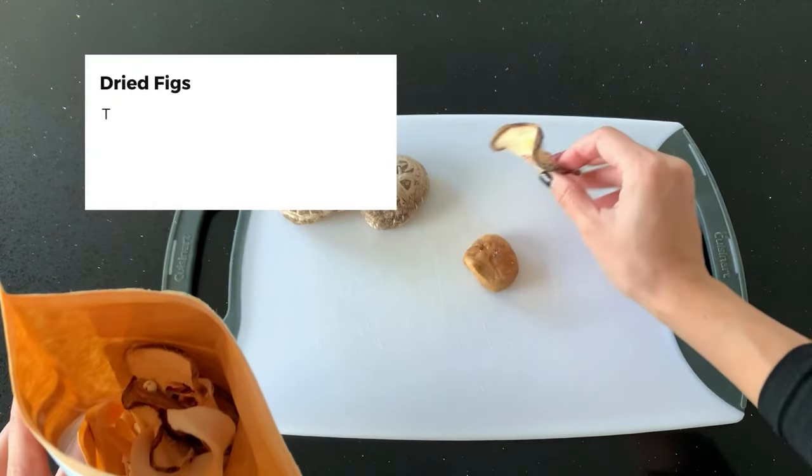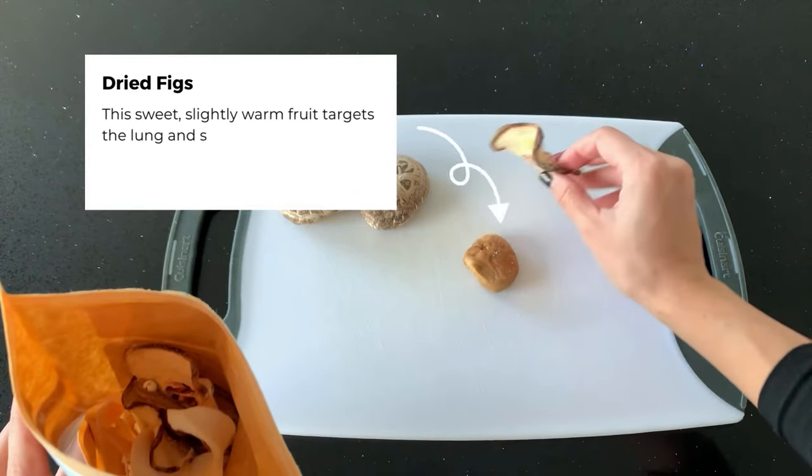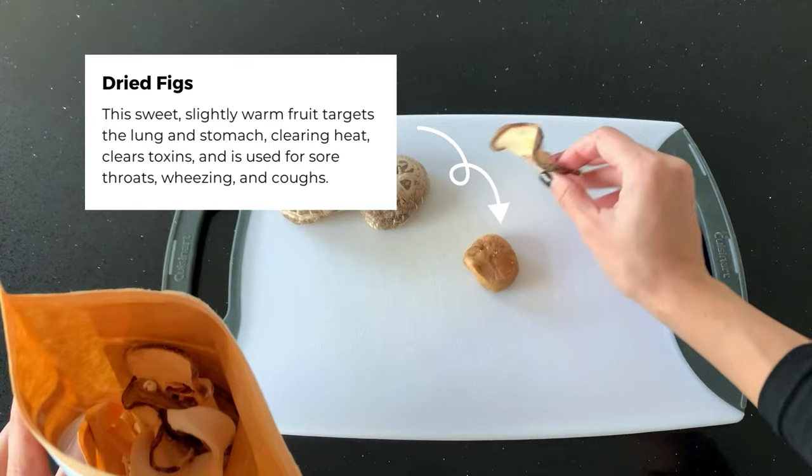There's also dried figs. This sweet, slightly warm fruit targets the lung and stomach, clearing heat, clearing toxins, and is used for sore throats, wheezing, and coughs.